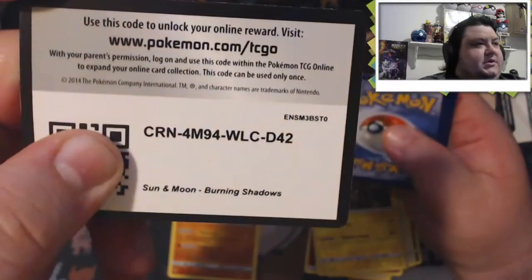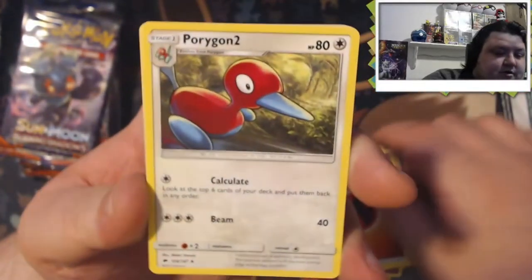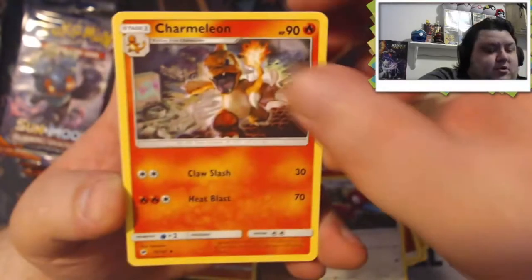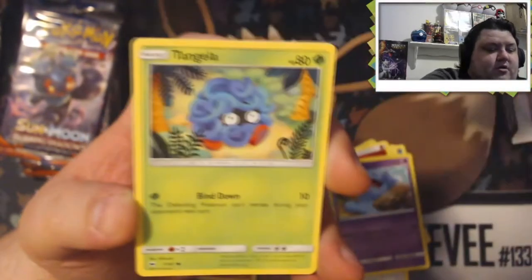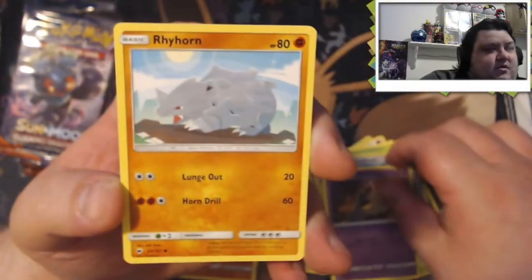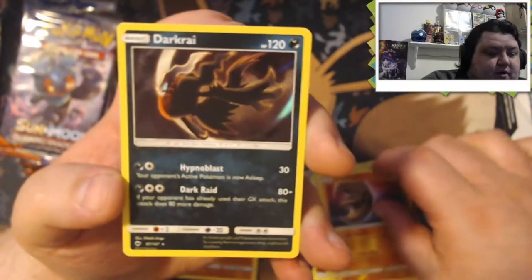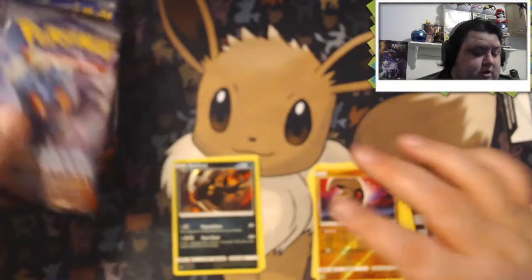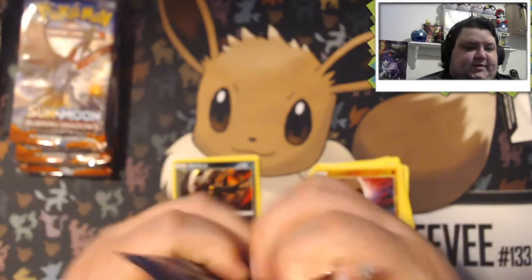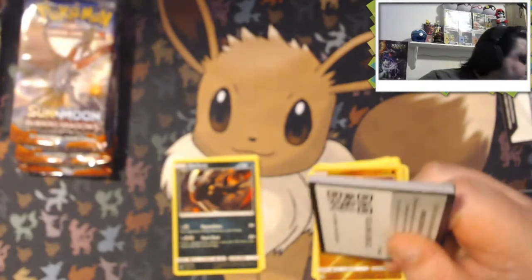Second pack. Another fire energy. We got a Porygon 2, Charmeleon, Wobbuffet, Dugtrio, Tangela, Hoothoot, Sandygast, Rhyhorn, Lunatone. And our rare is a Darkrai — holo. That's a pretty cool looking holo actually. Darkrai is in this set like 4 times I think — he's got a rainbow rare, the full art, pretty much everything.